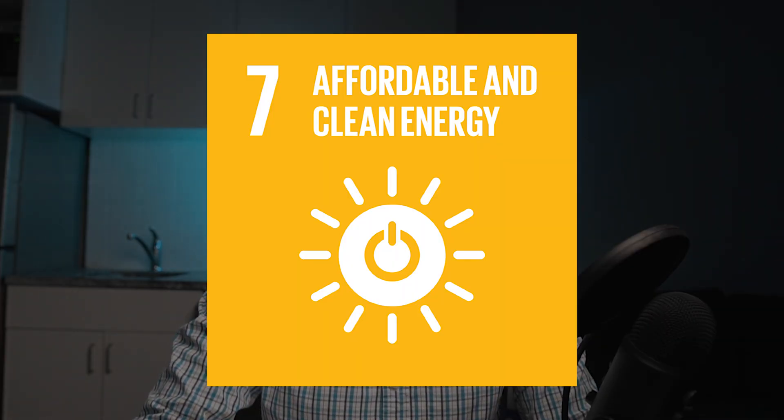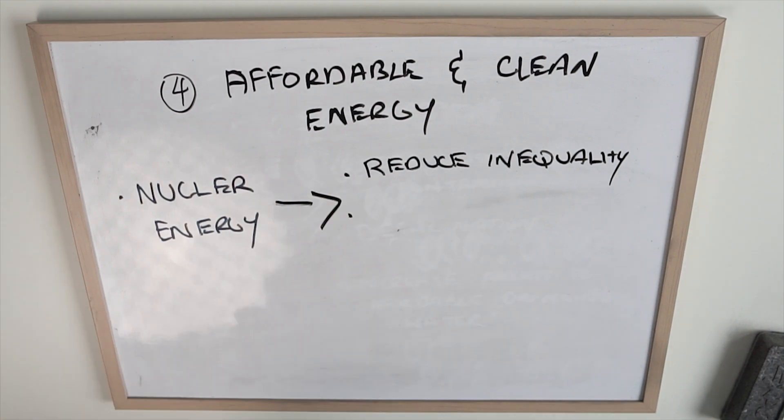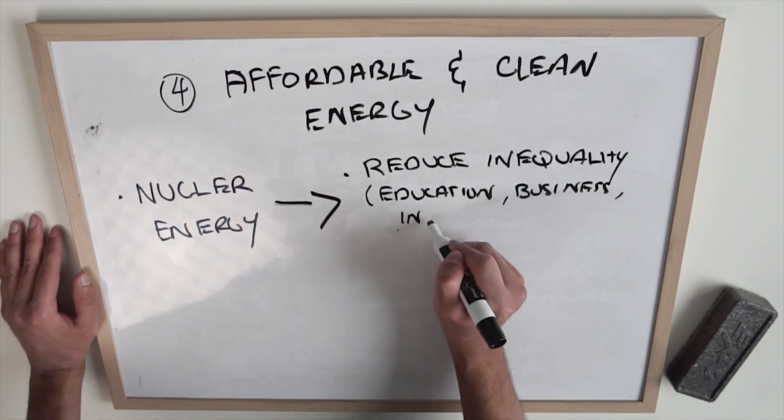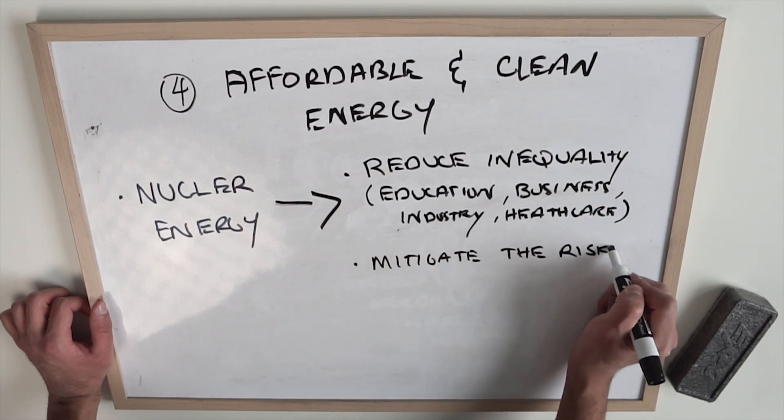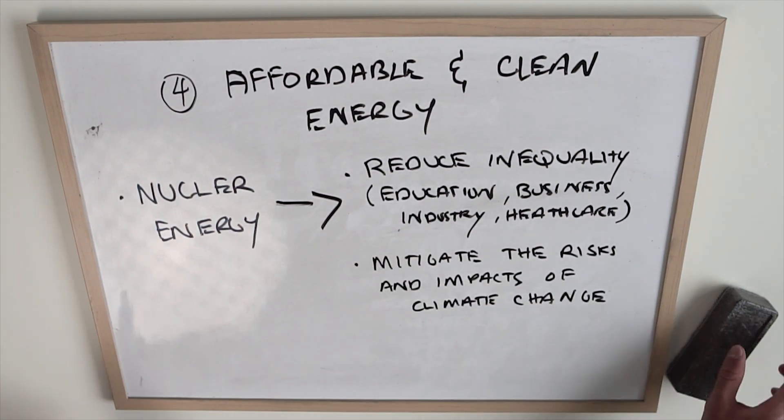Number four: affordable clean energy. 1.3 billion people across the world have zero access to any electricity. This reduces opportunities for education, agriculture, business, industry, and healthcare, and increases the divide in society in terms of inequality. Also, half the world's population does not have access to clean cooking fuels — most of the world relies on biomasses, dung, wood, and coal, which is pretty horrible for the environment. There's a big demand for clean energy around the world. Nuclear power is one of the cheapest sources of energy, and another bonus is that it emits zero greenhouse gases during the actual generation of that energy.